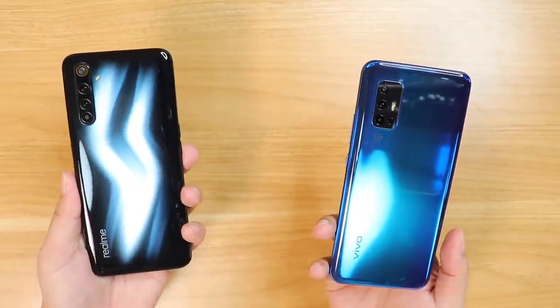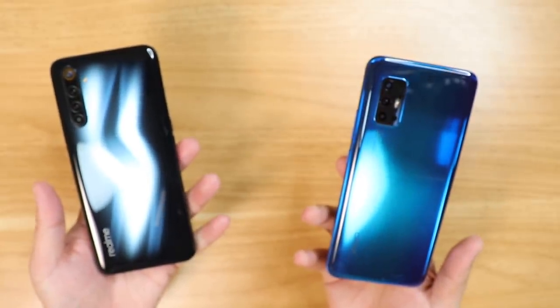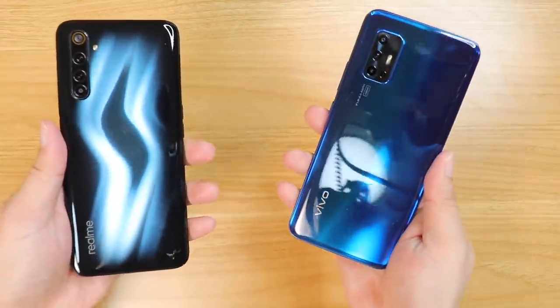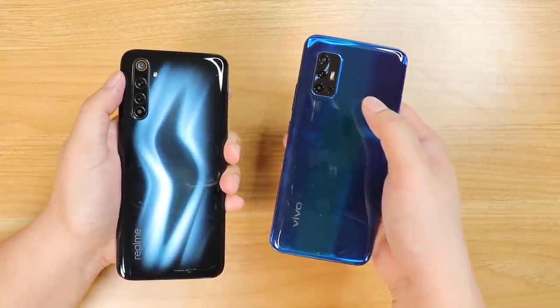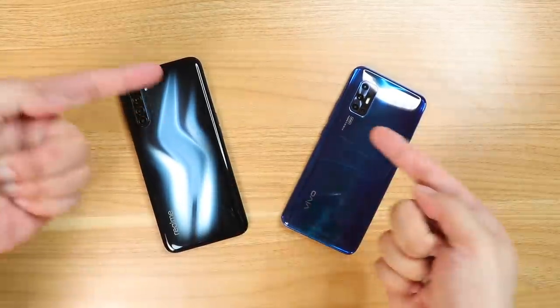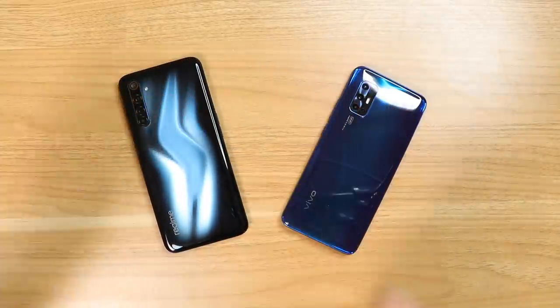The Realme 6 Pro has a 64MP quad camera setup that is a little bit bigger than the Vivo V19 Neo. But if you're always watching my videos, you already know that. Megapixel count is just a part of it — overall image quality is always based on the combination of the hardware or lenses and the software. These two phones are priced the same. Who has the better camera? Let's find out. Without further ado, let the battle begin.